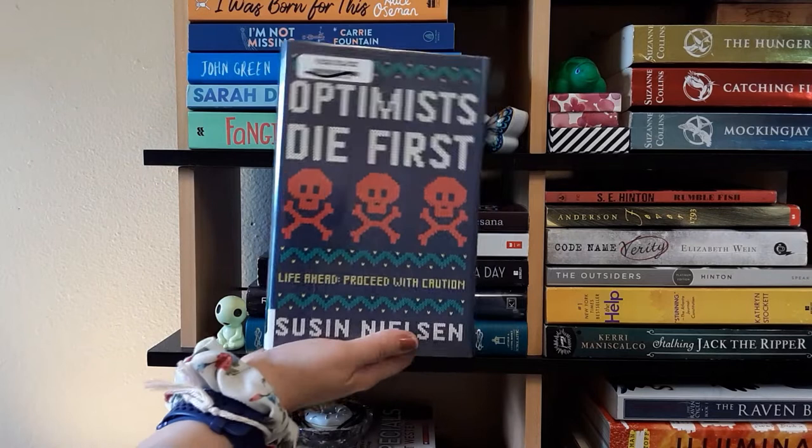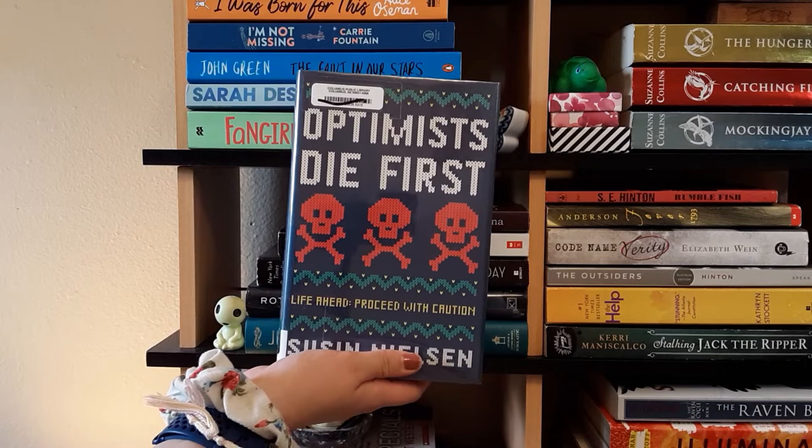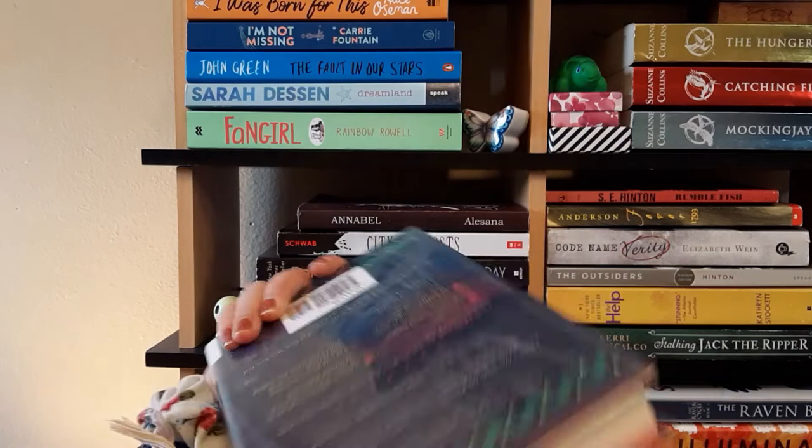Next we have Optimists Die First by Susan Nielsen. I bought this one at a library sale. I don't really know what it's about — it's about a pessimist and an optimist, and that's all I know. It's on my TBR, which is why it's on the shelf.